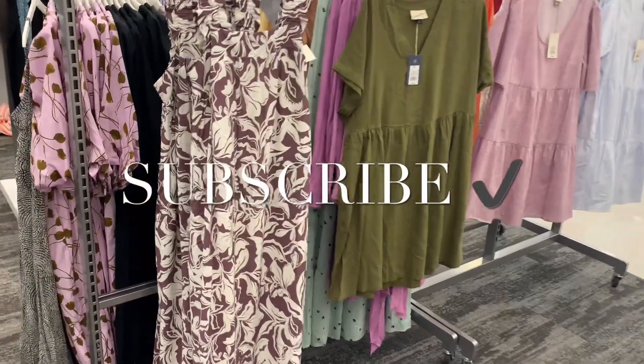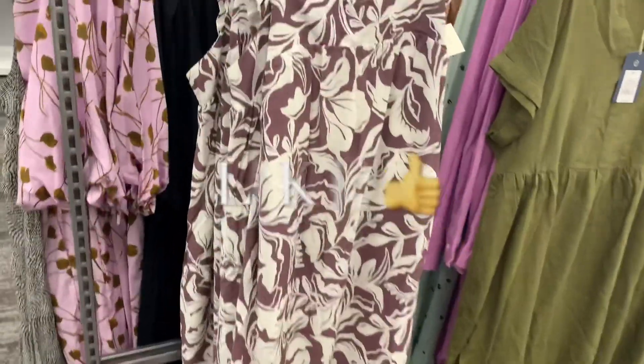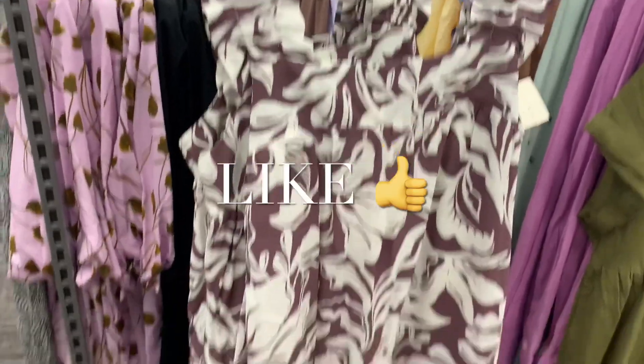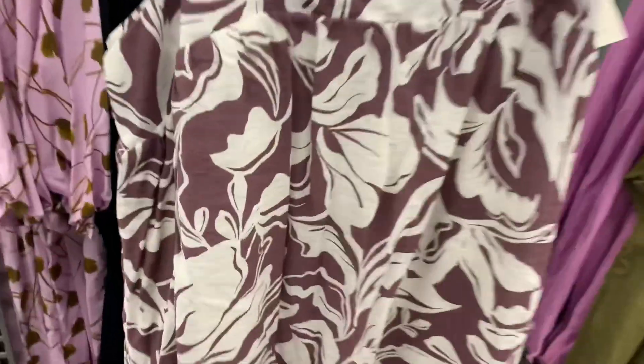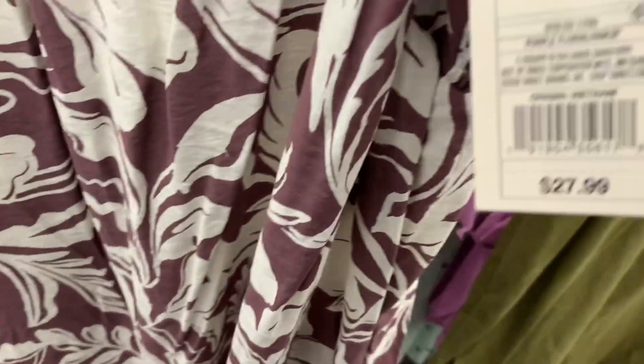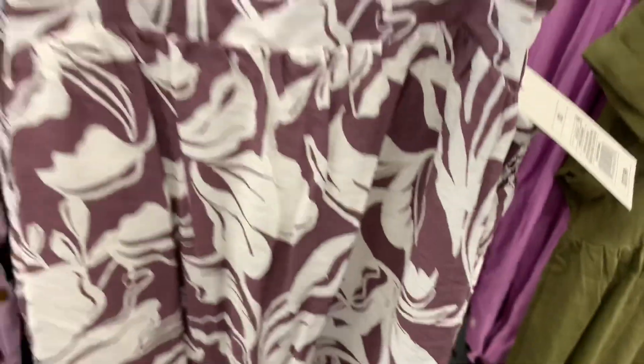Hey, welcome back to my channel. So I'm at Target and I want to see what was new. And they have this dress here. It looks so adorable. I love the plum color and the flowers, and the straps flutter a little bit. It's $27.99. It's a New Day. I love that one.